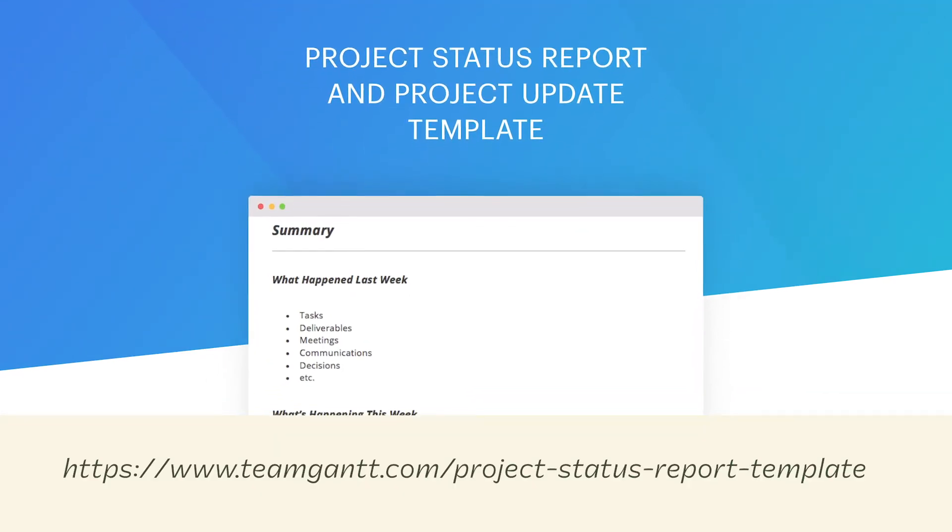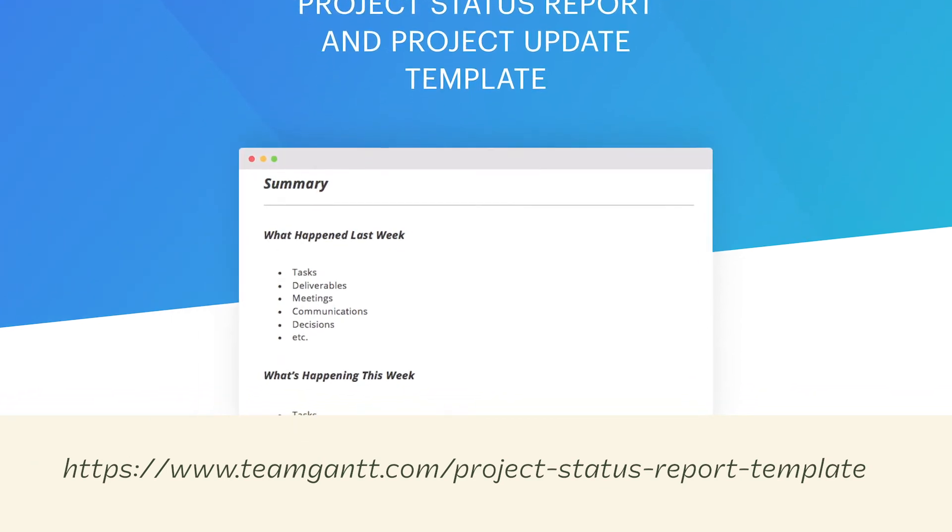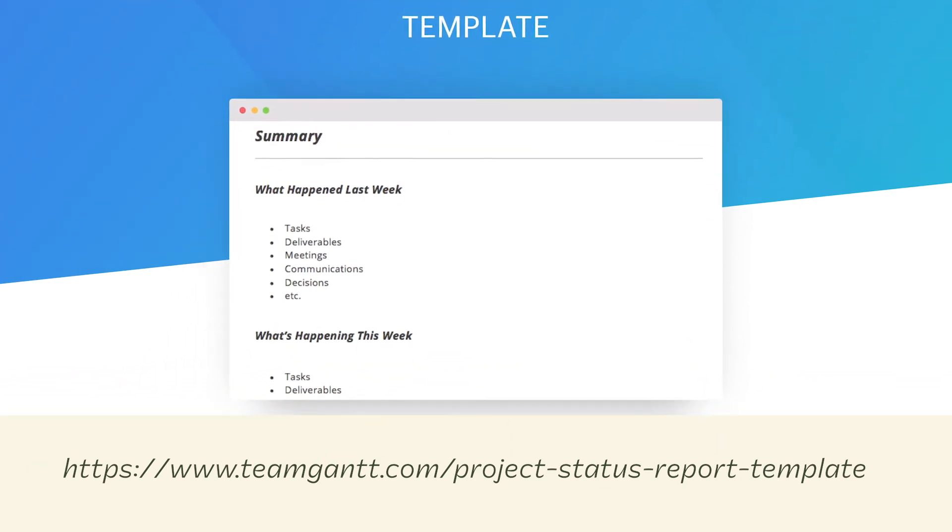Think about it this way: if you're a PM or a project lead, this is your deliverable. So make it good. If you want to start implementing status reports, grab our free status report template at the URL on screen here or in the show notes. This is a template that I've used for years. It's one that I created and it really does cover all the bases.